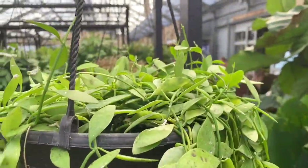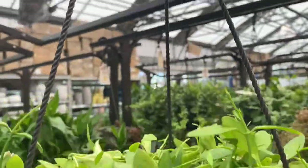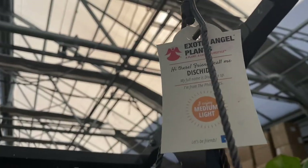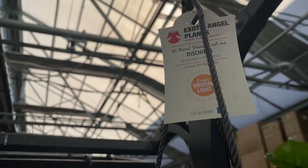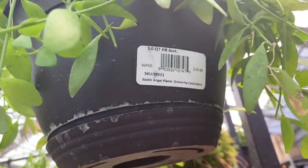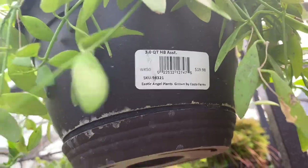Look at this hanging pot of Dischidia — very, very nice. I don't know that I've seen these very often; definitely not the norm. But $20, not bad at all.